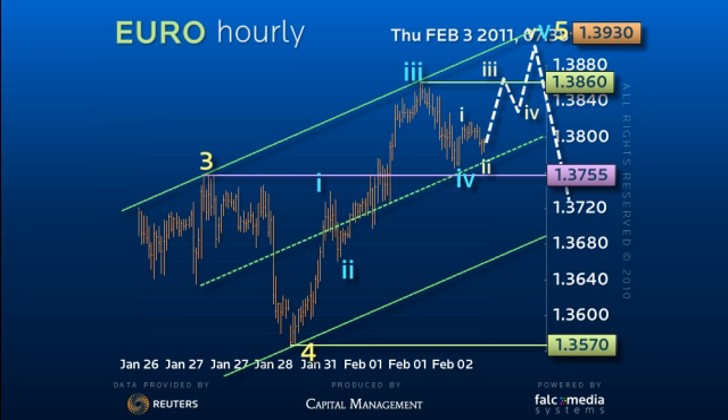From there, the risk is down. A loss of midpoint support and the former high at 137.55 would argue a deeper correction, but only a loss of the uptrend at 136.70 signals a reversal.